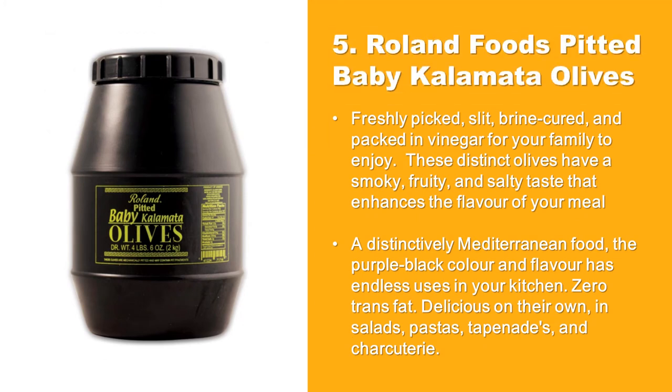Roland Foods Pitted Baby Kalamata Olives: Freshly picked, slit, brine cured, and packed in vinegar for your family to enjoy. These distinct olives have a smoky, fruity, and salty taste that enhances the flavor of your meal. A distinctively Mediterranean food, the purple-black color and flavor has endless uses in your kitchen. Zero trans fat.